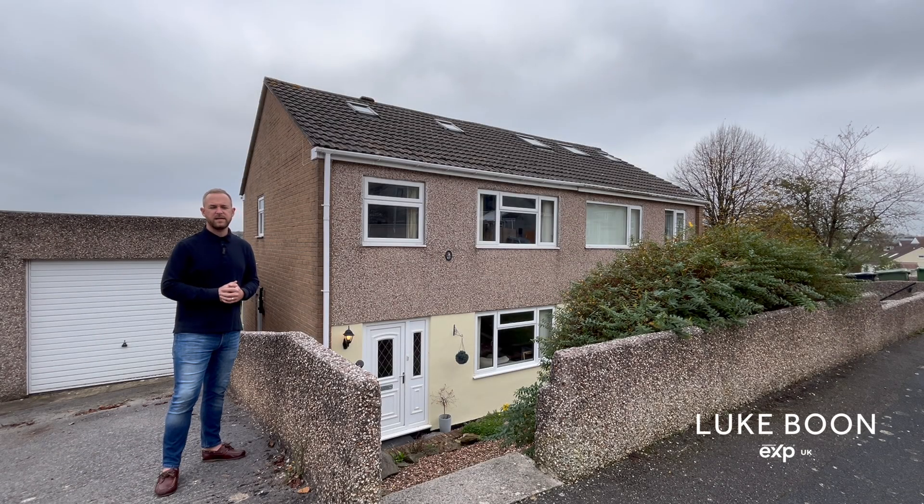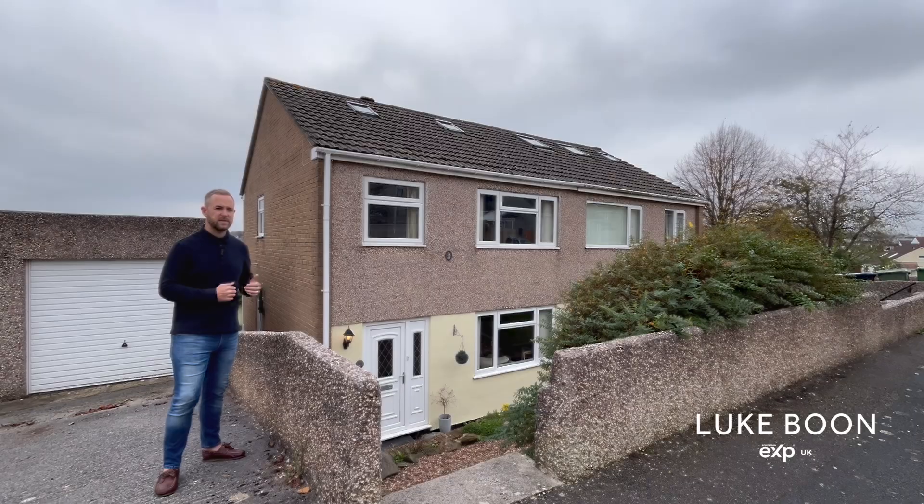Hi everyone, my name is Luke Boone, your local estate agent in Plymouth. Today I'm in Bellingham Crescent in Plympton, introducing a charming three-bedroom semi-detached family home with off-road parking, a large garage, separate utility room, open plan kitchen dining room, three bedrooms, a loft room plus conservatory and a north-west facing garden. Let's go and take a look.